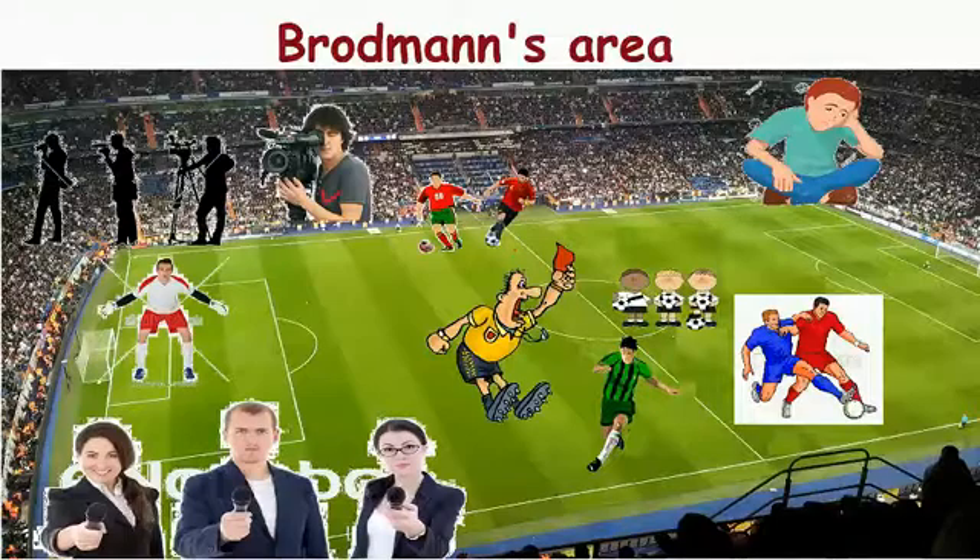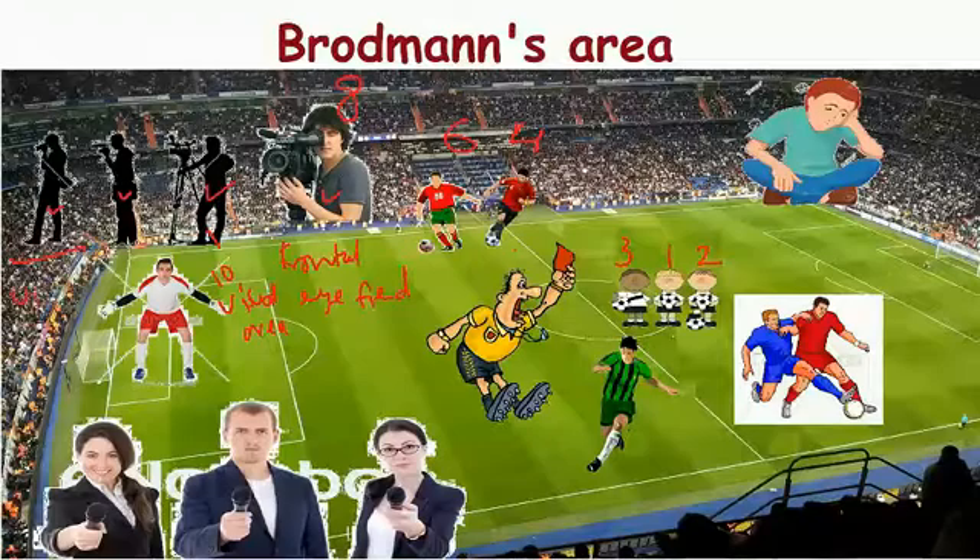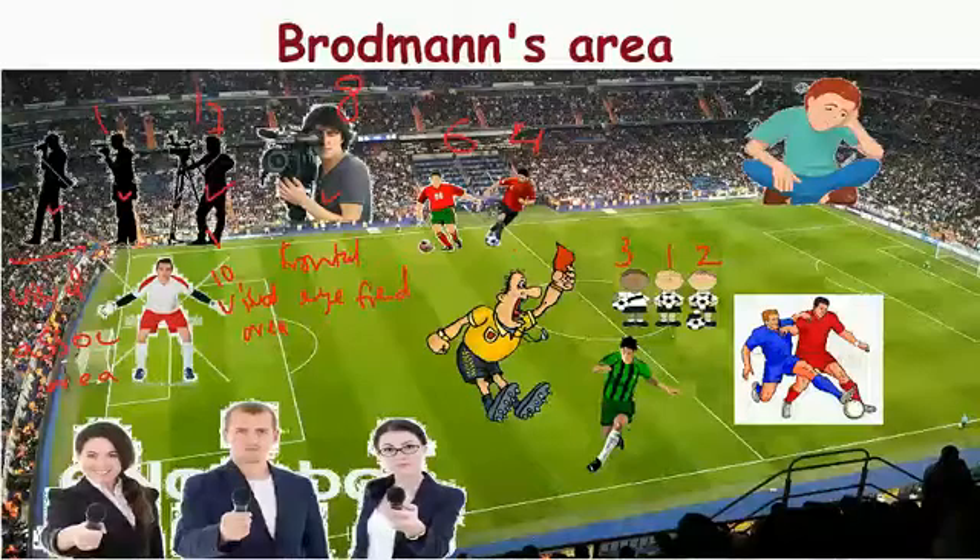Here you see a cameraman, so this area is the frontal eye field and the Brodmann's number for this is 8. This cameraman hired an intern he knew, and this intern also called his two brothers to help him with the work. This intern is the primary visual area, and the two brothers are the visual association areas. The Brodmann's numbers are 17 for the primary visual area, and 18 and 19 for the visual association areas.